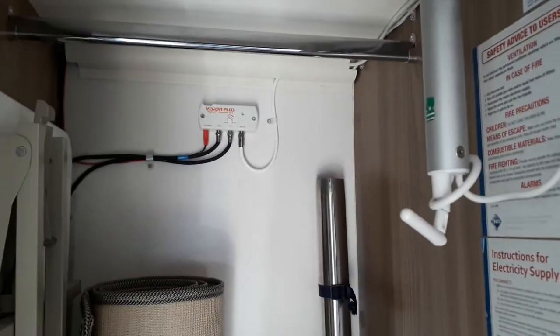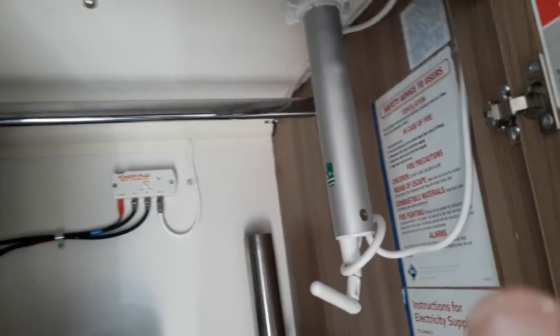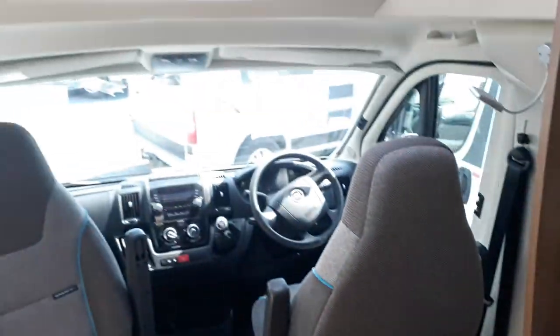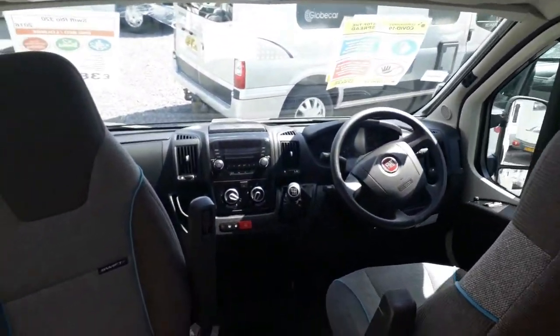Because they haven't tried to shoe-horn in a separate shower, you've got a much wider space and a big wardrobe at the front. There's also a large free-standing table for the rear, which you can put outside. There are loose-fit carpets in there, an amplifier for your TV signal, and a digital TV aerial that goes through the roof.